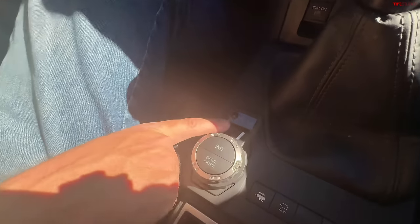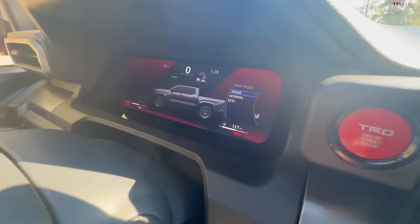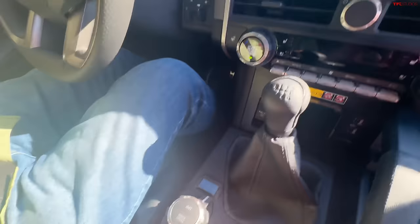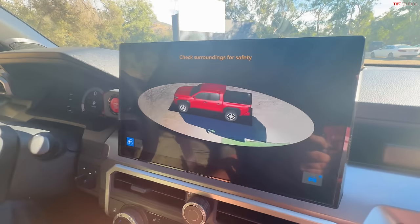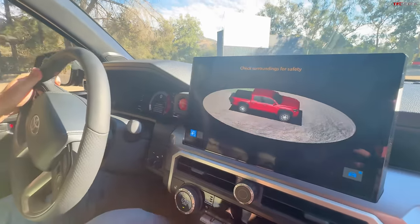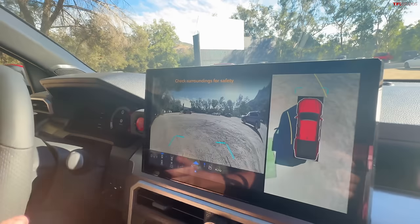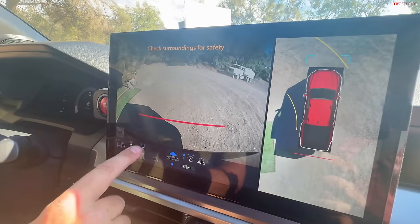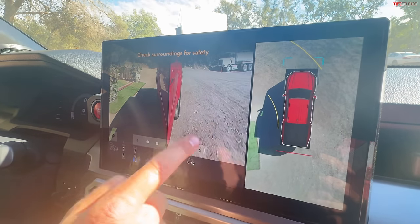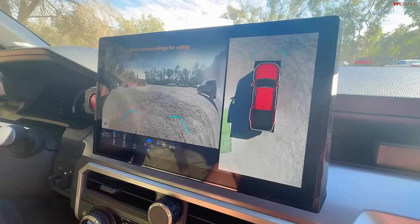This is a 4x4 truck with 4Low, and it has a couple of different drive modes: Sport, Normal, and Eco. Let's go to Sport because this is a first drive. It does have the camera system — it'll go through its initial surround view. Here's the camera system; it's full-featured and pretty nice. You can see the front tires, towards the rear tires, and choose which side you prefer.